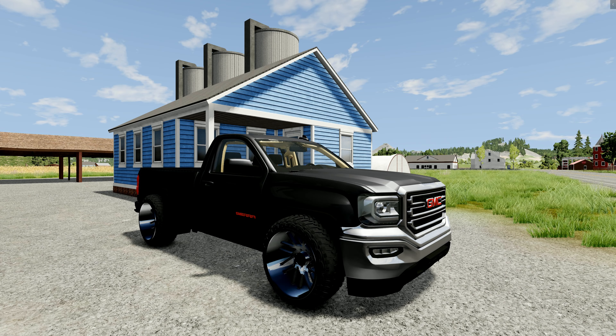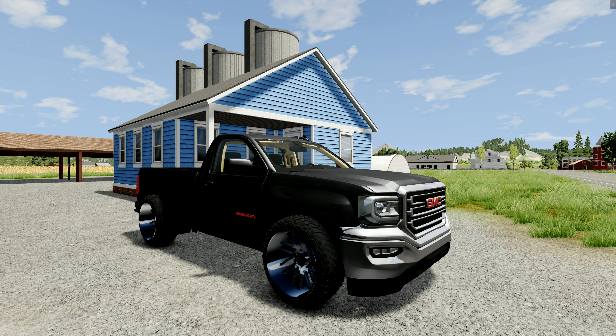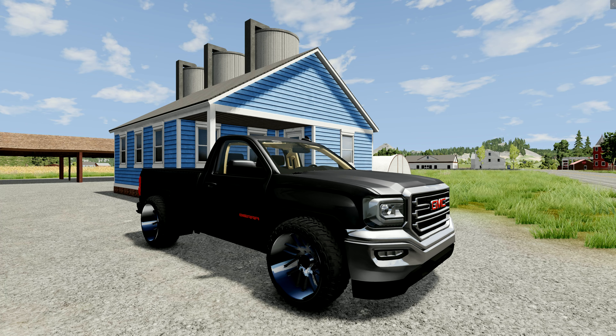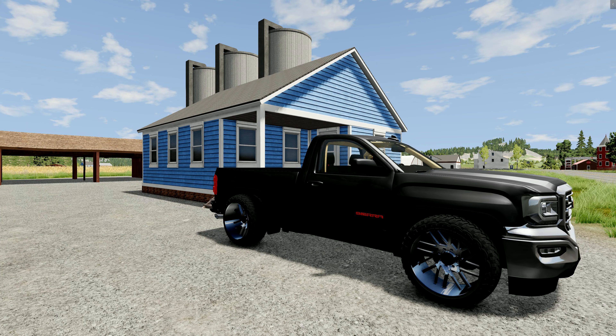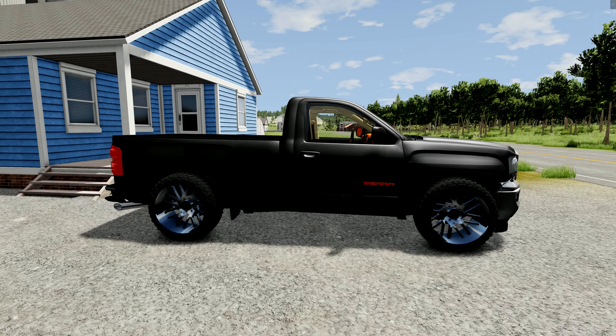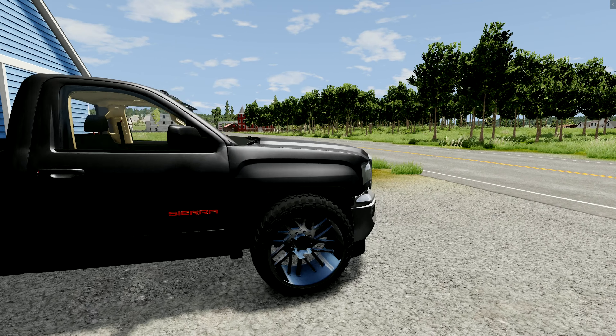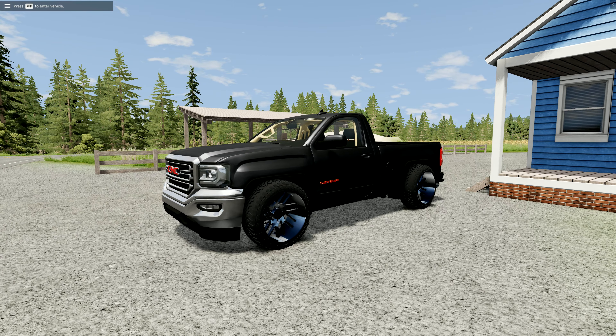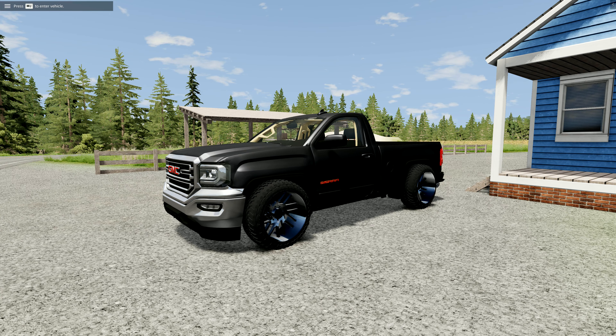What is going on guys, The Gaming Ram here and welcome back to BeamNG Drive. Today we're back, and as you guys can see right here in front of us we have the GMC Sierra. This truck has some new wheels — we got some new wheels and tires for it. Let me get a better position here because I think it looks better over here, it looks a lot better.